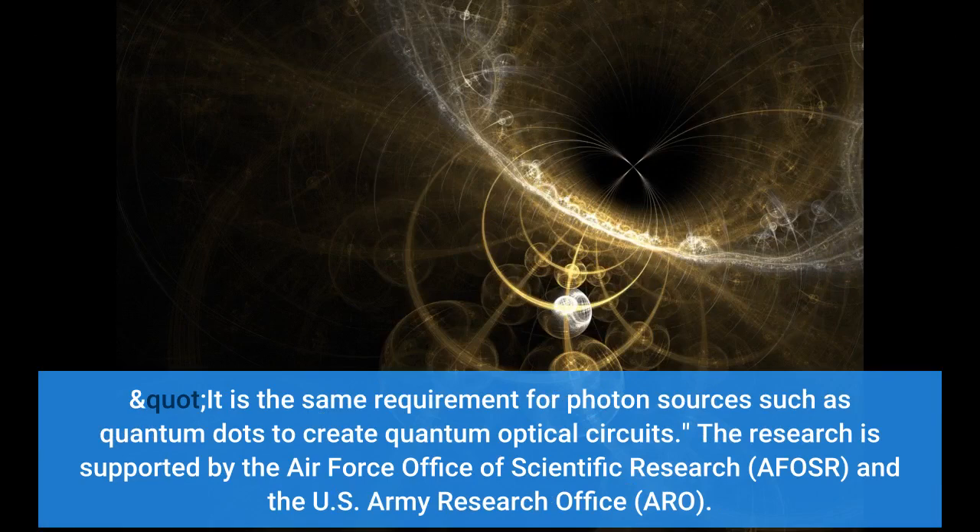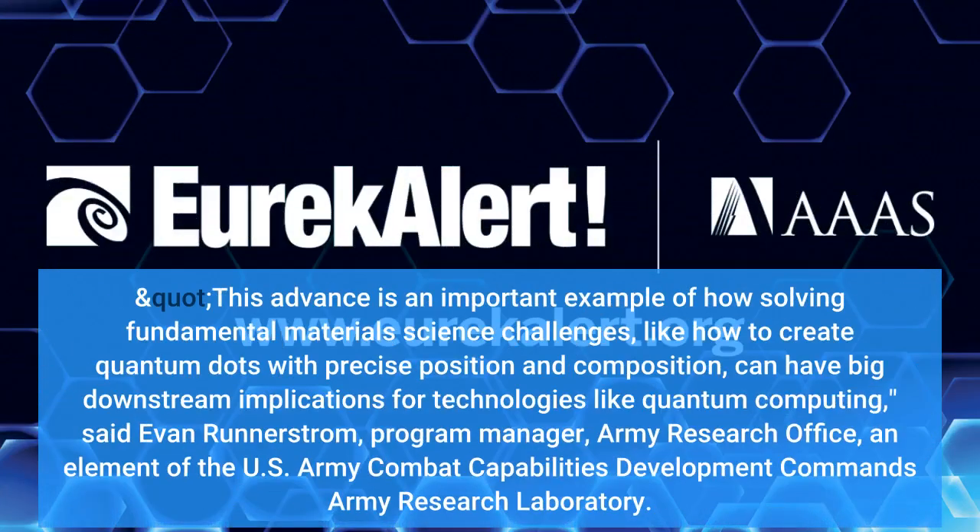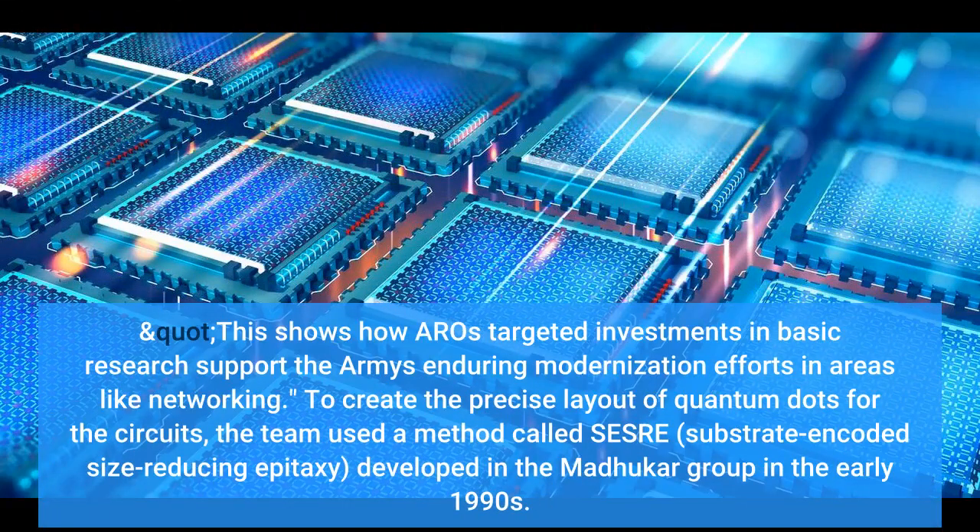The research is supported by the Air Force Office of Scientific Research and the U.S. Army Research Office. This advance is an important example of how solving fundamental materials science challenges — like how to create quantum dots with precise position and composition — can have big downstream implications for technologies like quantum computing, said Evan Runnerstrom, program manager, Army Research. This shows how AROW's targeted investments in basic research support the Army's enduring modernization efforts in areas like networking.